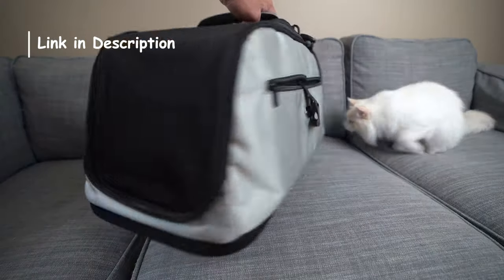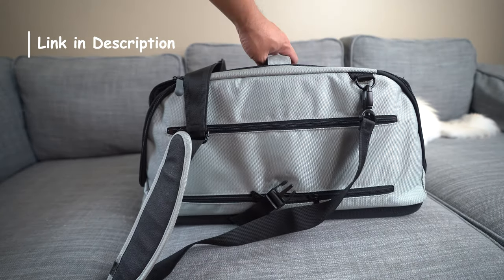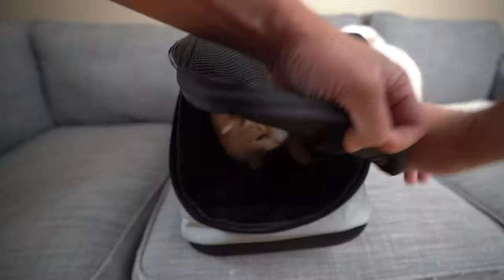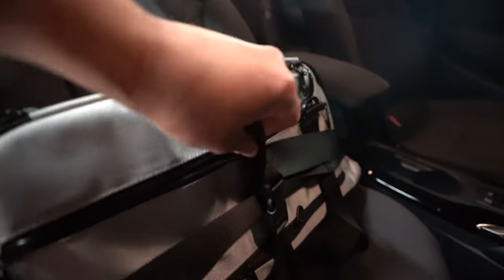I use a Sleepypod Air pet carrier for air travel and car rides. For air travel, it meets all airline requirements and is extremely spacious and comfortable for your cat. For car rides, it has a strap that safely secures with a car seat belt.